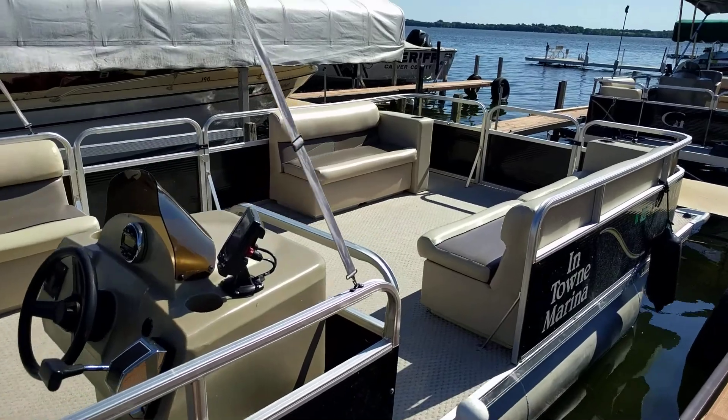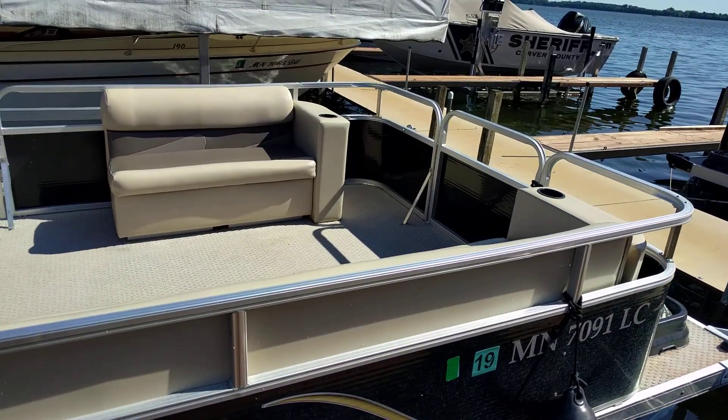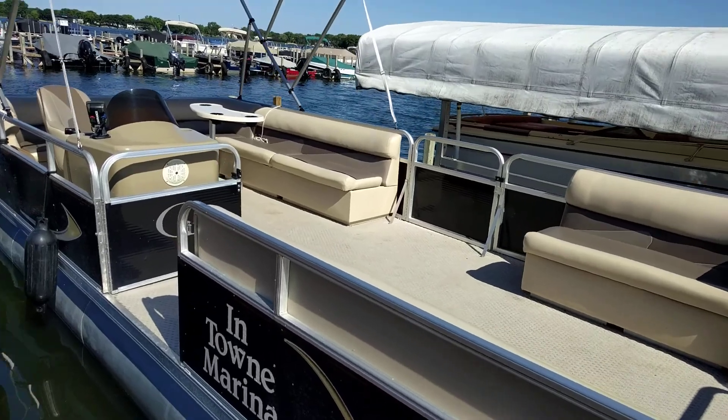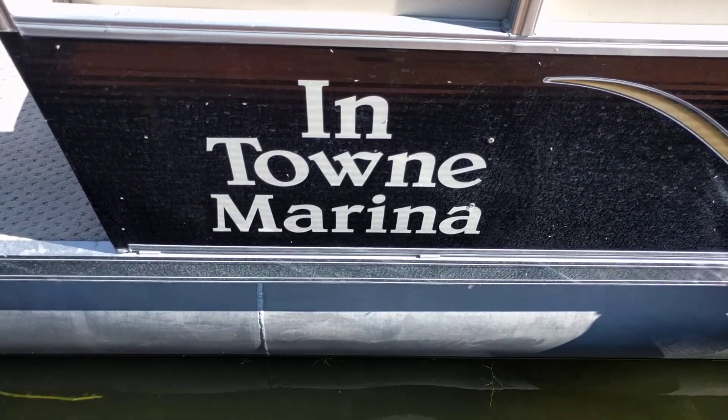This pontoon holds up to 12 people comfortably — you can push it to 13 if you've got some small kids mixed into the group. Give us a call at 952-442-2096 if you'd like to reserve. Thanks for looking.